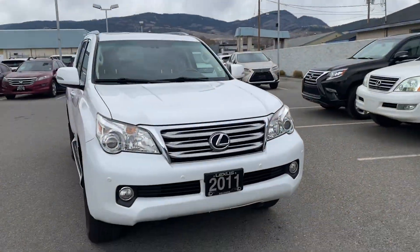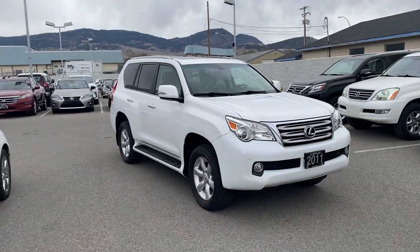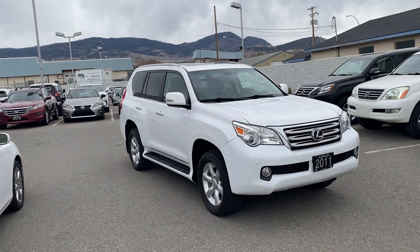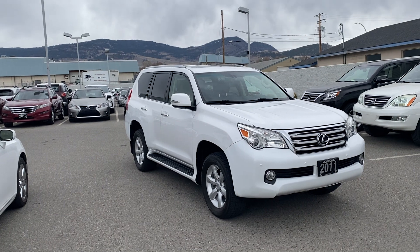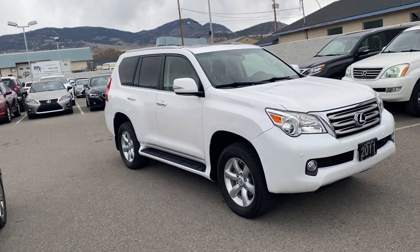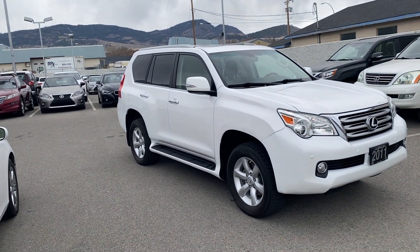Anybody who's familiar with these cars knows their reputation in the industry — absolutely bulletproof vehicles for longevity. These things will go 400 or 500,000 kilometers with regular proper maintenance. Nothing outrageous. So this video is basically just to give you an idea of its body condition, some of the features it's got, and what we have to offer.